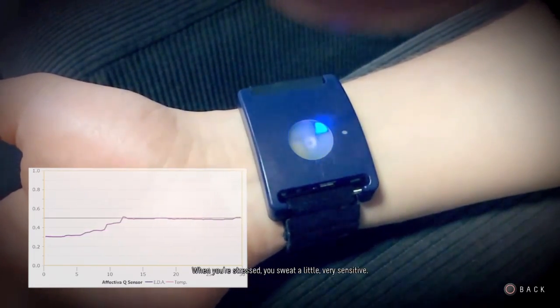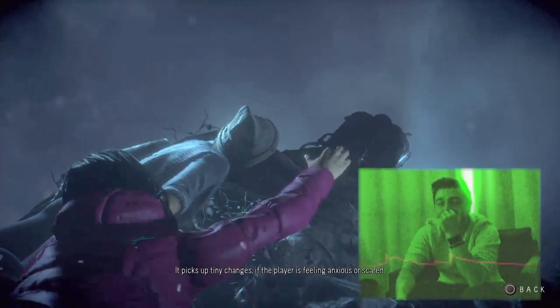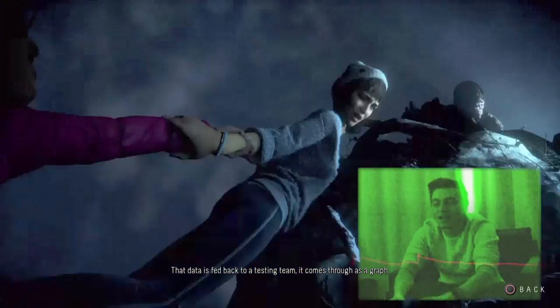When you're stressed you sweat a little. It's very sensitive and picks up tiny changes if the player is feeling anxious or scared. That data is fed back to a testing team and comes through as a graph.